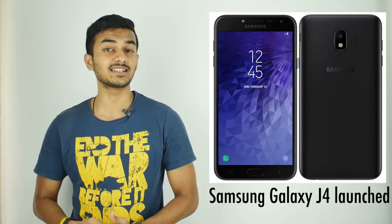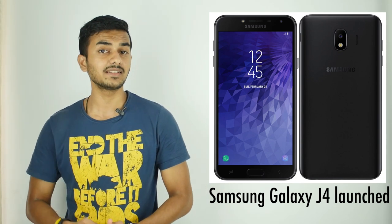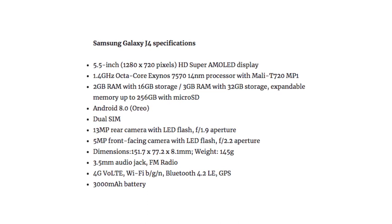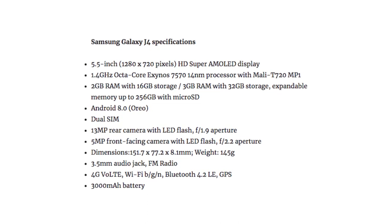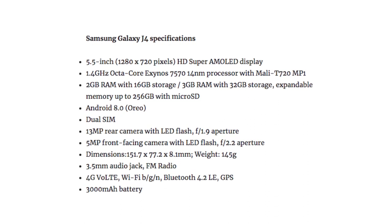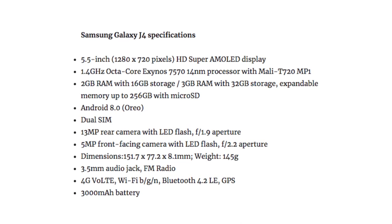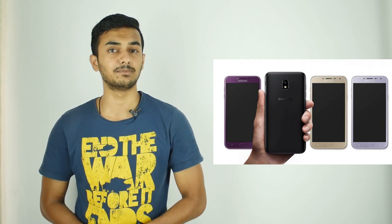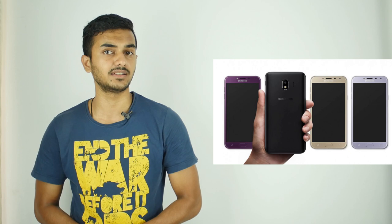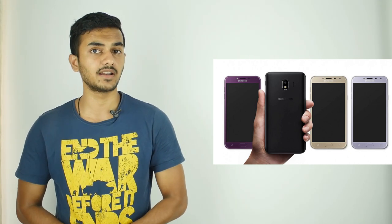Samsung has launched its latest smartphone under the Galaxy J series dubbed the J4, under the mid-range segment at a price tag of Rs. 9,990. This smartphone comes with a 5.5-inch Super AMOLED 18:9 aspect ratio display powered by Samsung's own Exynos 7570 quad-core processor with 2GB of RAM. It packs a 13-megapixel rear camera and a 5-megapixel front-facing camera with LED flash on both sides. The Samsung Galaxy J4 comes in black, blue, and gold, starting at Rs. 9,990 for the 2GB variant and Rs. 11,990 for the 3GB variant, exclusively on offline stores.